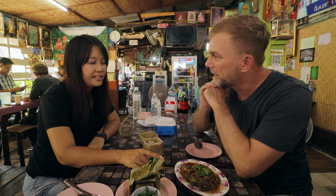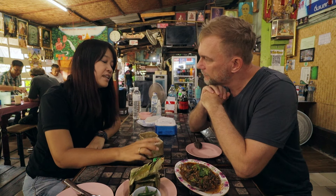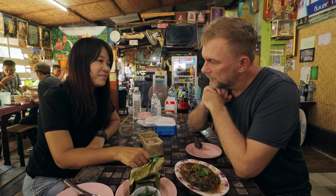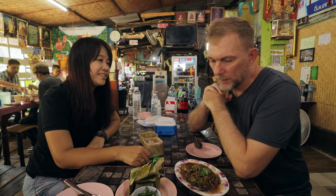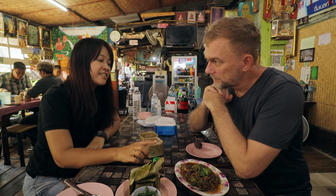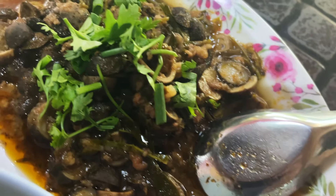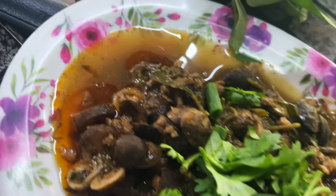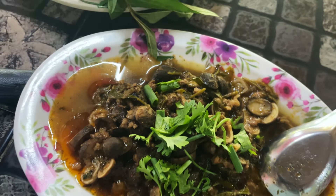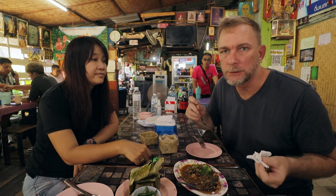This dish is called stir-fry puffball mushroom. This is only available in the rainy season once a year — you have a chance to try this. You cannot find them any other time. I would say that this is Northern Thai truffle. A Northern Thai truffle. Let's give it a shot. Fantastic — that's delicious. It's unbelievable — I've got to try these mushrooms on their own. Oh man, it's so good.